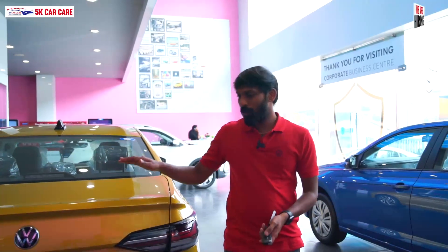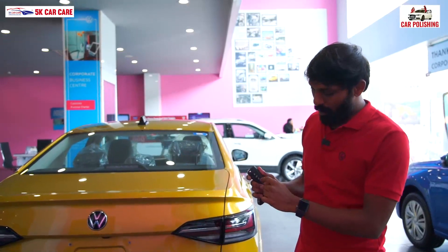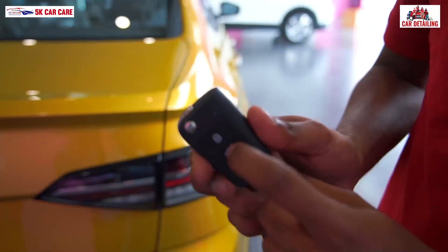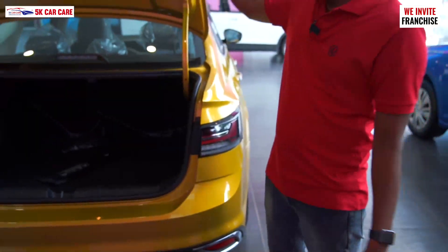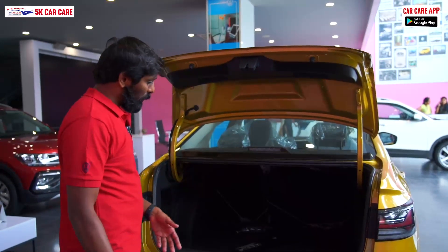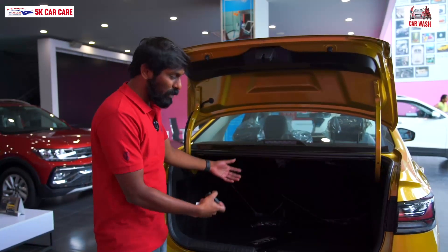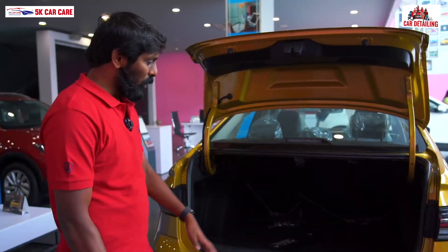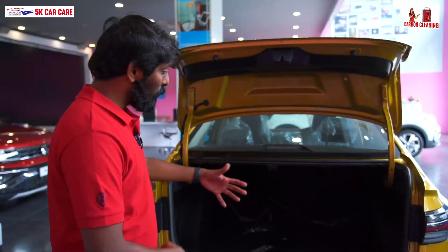Now we can see the boot space and other specs. You can open the boot. We get a boot space of 521 litres. You can hold the maximum luggage. You can use the boot space for long travel.